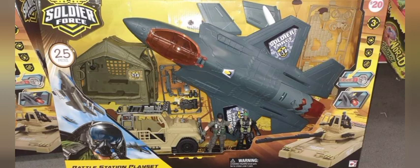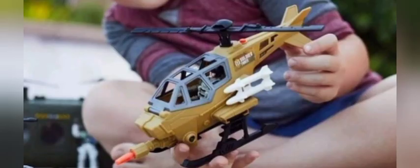Coming to your Family Dollar: that same helicopter that was in the set with the tank, but colored differently. It looks like it has some missiles on the side — a pretty cool little attack helicopter.